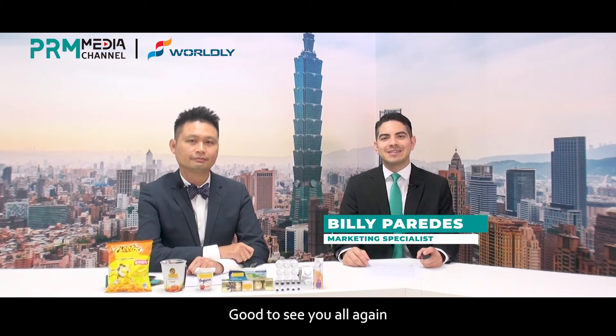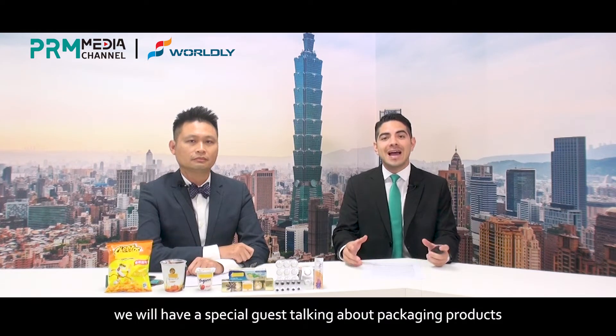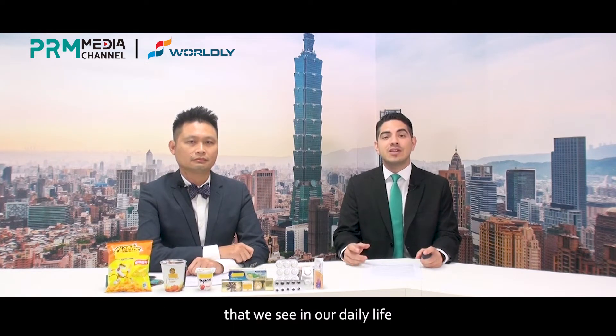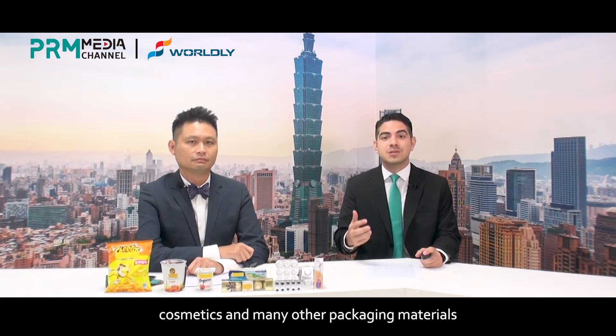Hello everyone, this is Billy from Pyramidia channel and good to see you again. Today we will have a special guest talking about packaging products that we see in our daily life, such as PE bags, snacks, food, pharmaceuticals, cosmetics, and many other packaging materials.